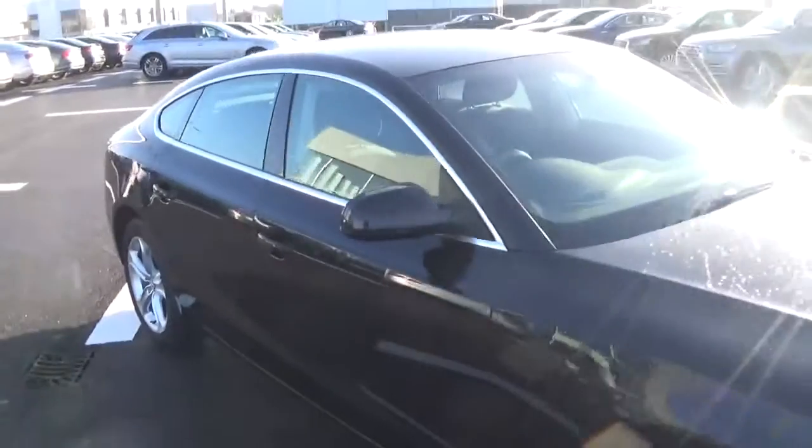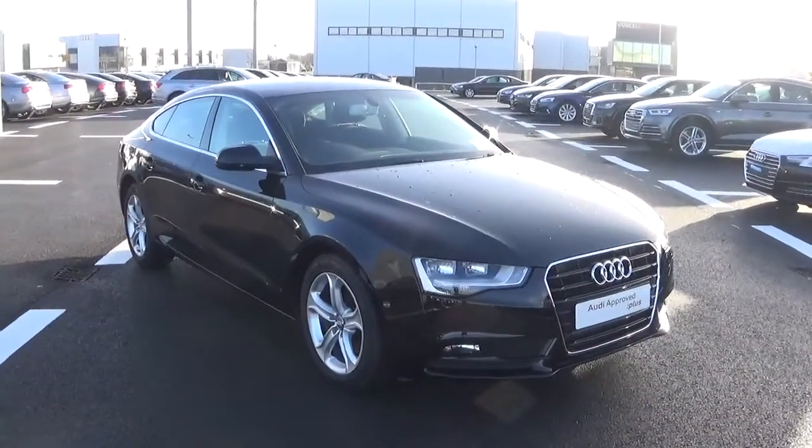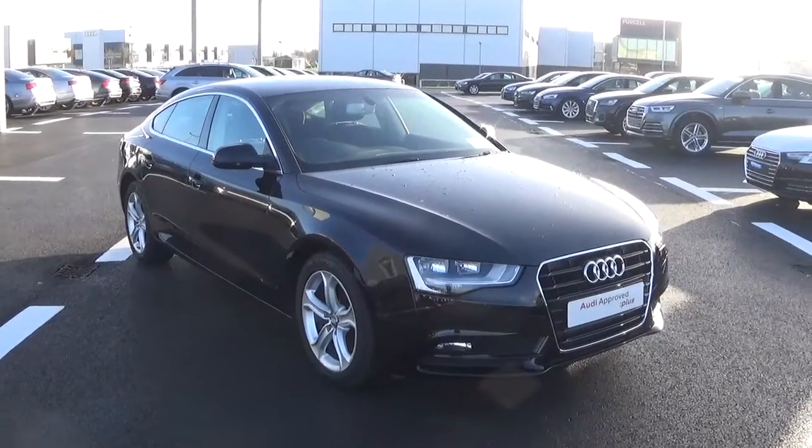For more information on this car, contact our sales team on 091-336-000 or visit our website at www.connellys.ie.